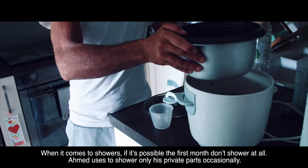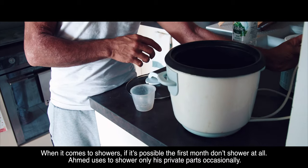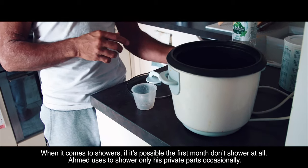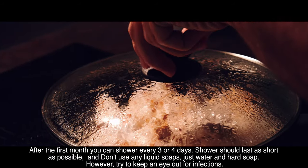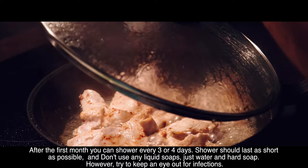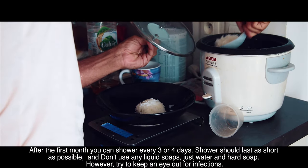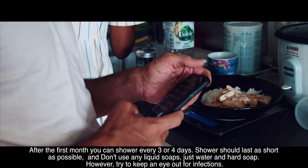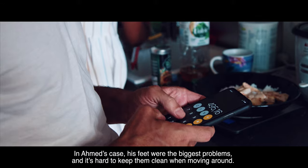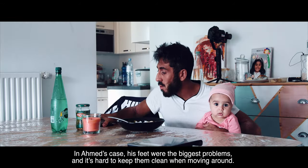When it comes to showers, if possible, don't shower at all during the first month. Ahmed uses water from the shower to clean his private parts occasionally. After the first month, you can shower every three to four days. Time spent in the shower should be as short as possible, and don't use any liquid soaps — just water and hard soap. However, keep an eye out for infections. In Ahmed's case, his feet were the biggest problem and it is hard to keep them clean when moving around.